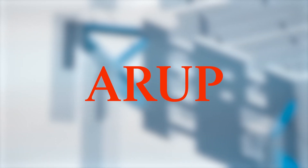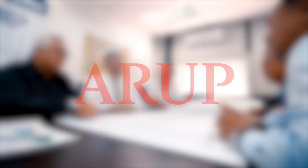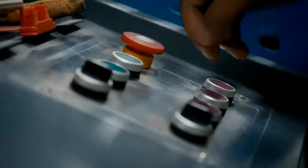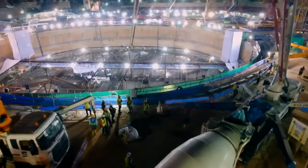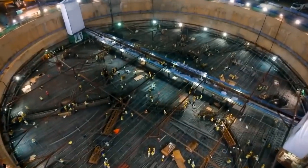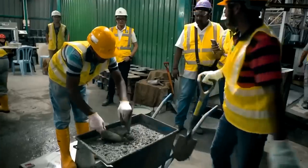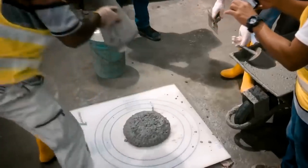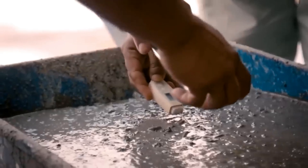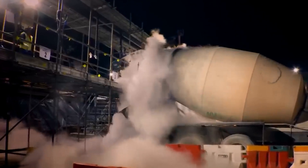This project didn't just break records — it introduced innovations. Aruv, the structural engineering company, along with contractor SUGV, developed a high-performance concrete called HPC with record-breaking pumpability, reducing environmental impact and construction cost. This unique material enabled fast and strong construction. Concrete pouring was strictly controlled to meet requirements: each truck was diagnosed before being allowed to pour. If the concrete didn't meet the required temperature, nitrogen was applied to cool it.